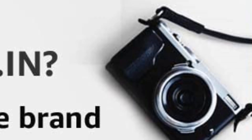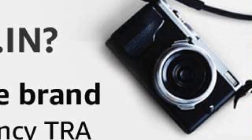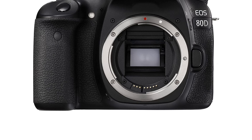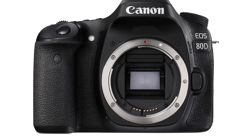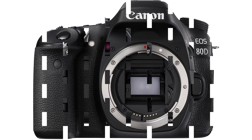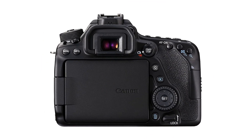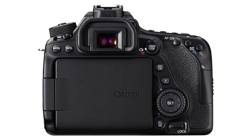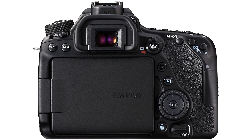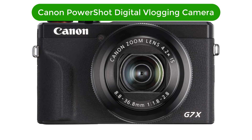Pros: 24.2-megapixel APS-C CMOS sensor. Dual-pixel CMOS AF technology. High-performance viewfinder. Vari-angle touchscreen LCD monitor. Built-in Wi-Fi, NFC, and Bluetooth. Full HD 1080p video recording. Cons: No built-in flash. No 4K video recording.